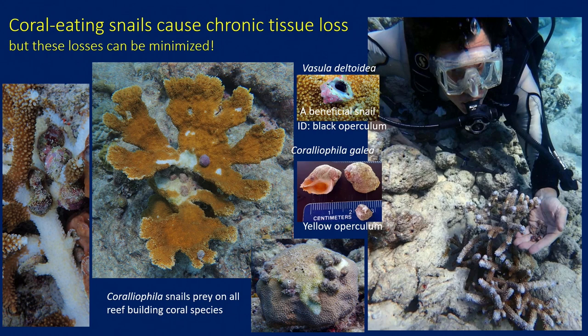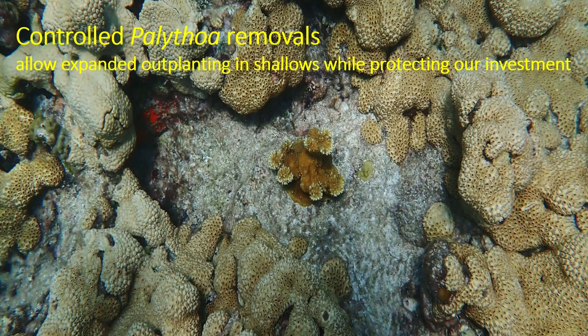For Florida and probably a lot of the Caribbean, the coral-eating snail Coralliophila abbreviata is probably the most significant chronic source of tissue loss on our reefs, affecting all species of corals. These snails will eat any species of reef-building coral across all cohorts and size classes. They're easy to collect and easy to differentiate from other snails — for instance, the deltoid snail Nassaria is one that is known to prey on Coralliophila and looks quite different. Coralliophila predation varies among reefs and habitats but is most problematic on the reef crest, shallow spur and groove habitat, and the shallow fore-reef terrace.